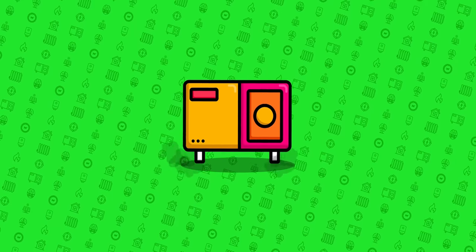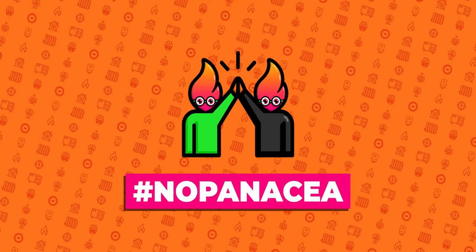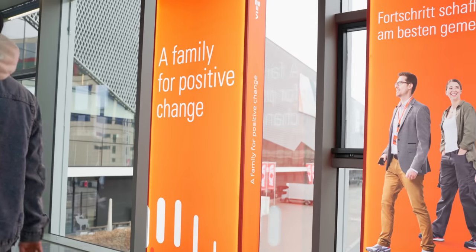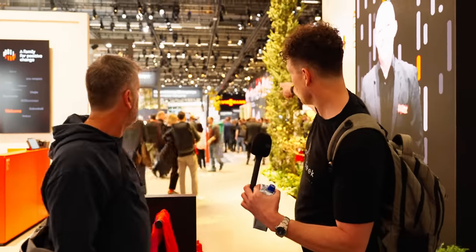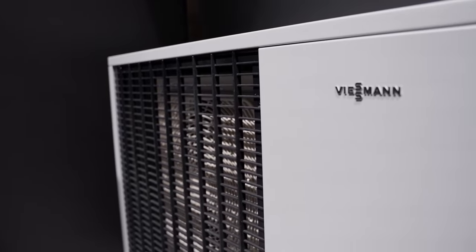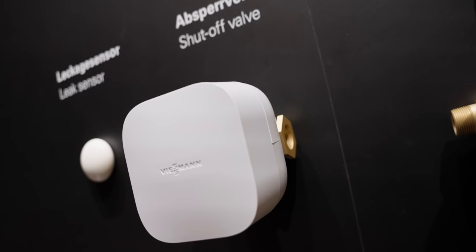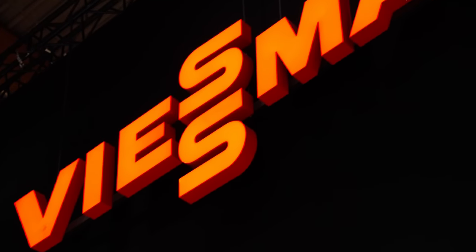We've just got to the Viesmann stand in the first hall. This is just to give you an idea of the scale — this is just the Viesmann stand. There's this area here, and if you look in the distance it says Viesmann — that's where the other half of the Viesmann stand is. That's just one exhibitor.